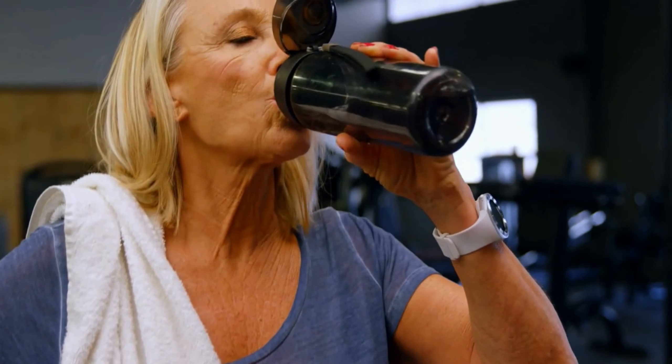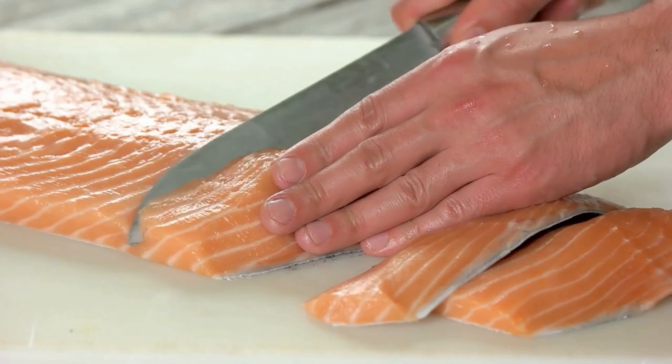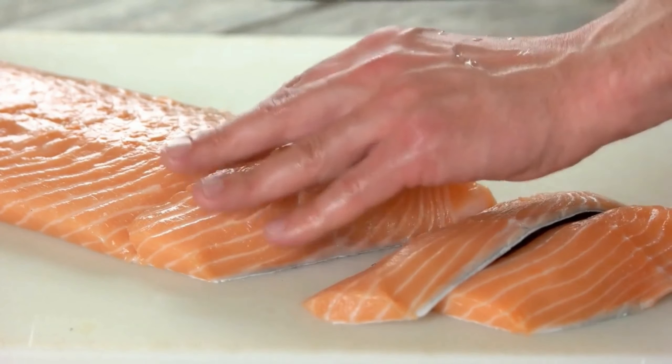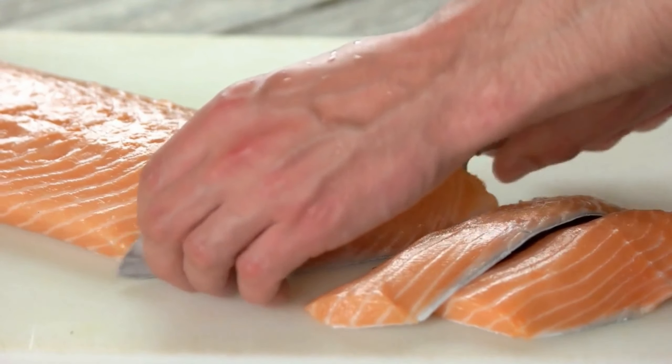Next up are leafy greens, such as spinach, kale, and collard greens. These vegetables are packed with fiber, vitamins, and minerals that can help improve insulin sensitivity and lower blood sugar levels. Leafy greens are also low in calories and carbohydrates, making them an excellent choice for those looking to manage their weight. Try incorporating a variety of leafy greens into your meals to maximize their health benefits.